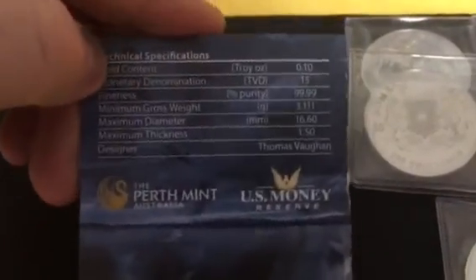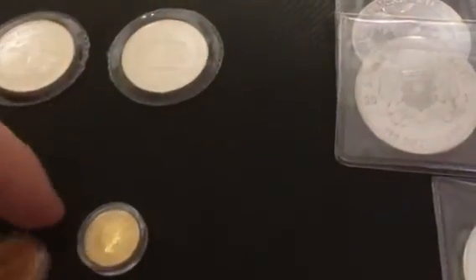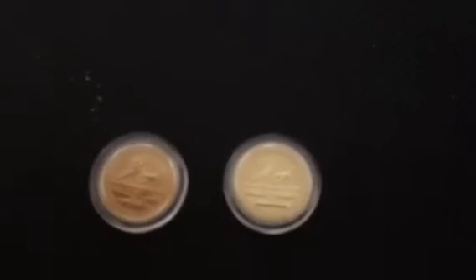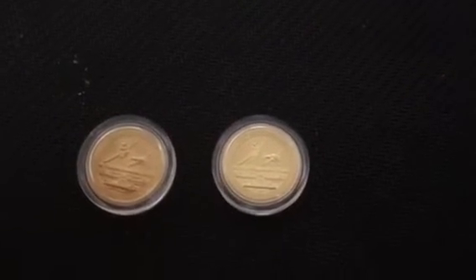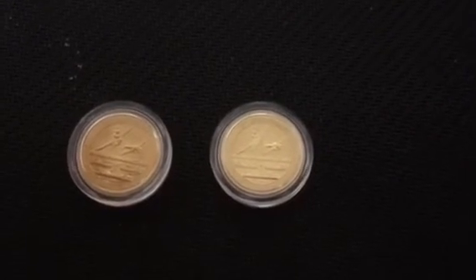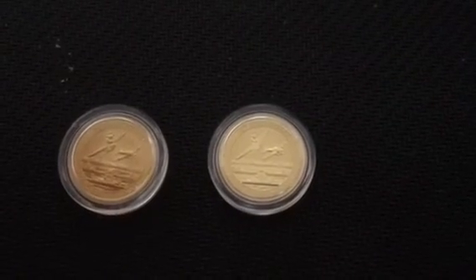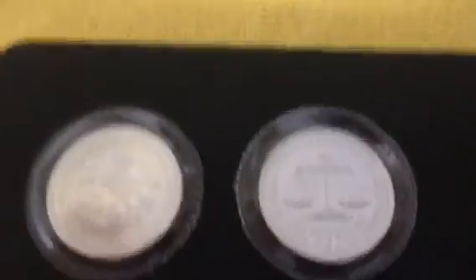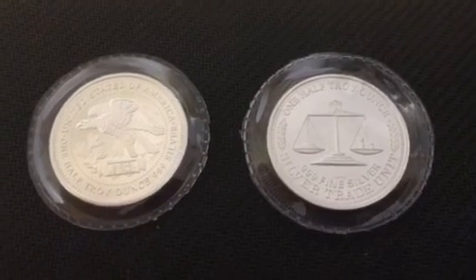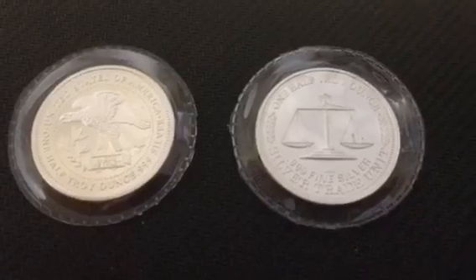It came with another certificate of authenticity with information on the back, so now I have two of these. I sent an offer to a gentleman on eBay and he accepted, so I got it for a good price and was happy to pick another one up. Again, if anyone has any information on these I'd really appreciate it — couldn't find much information on it. Alright guys, thanks for watching!